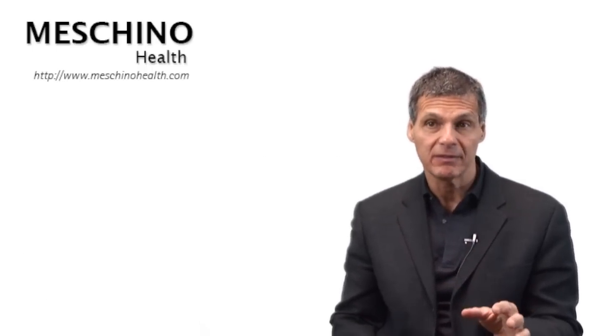Hi, I'm Dr. James Machino. Proscar, Avidard, and Flomax in the treatment of BPH, or benign prostatic hyperplasia.